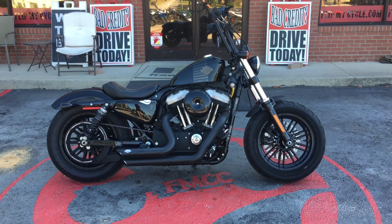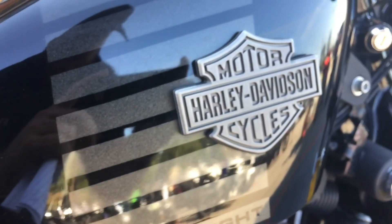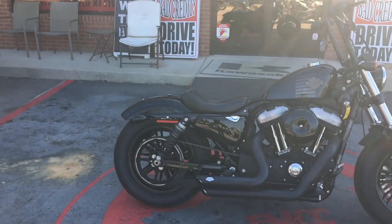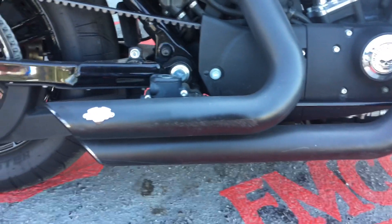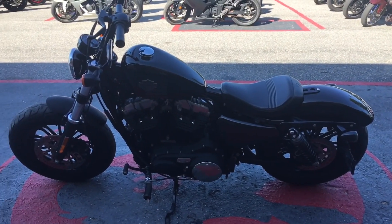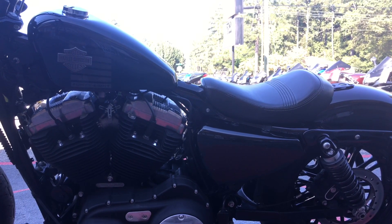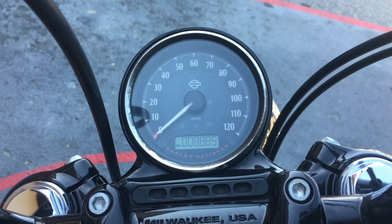Drew here with FlipMyCycle. We have a 2017 Harley-Davidson Sportster 48. It has an air-cooled 1200cc engine, a dual Vance and Hines exhaust. This bike has a 27.3 inch seat height, mini ape hangers with underslung mirrors, and only 8,885 miles.